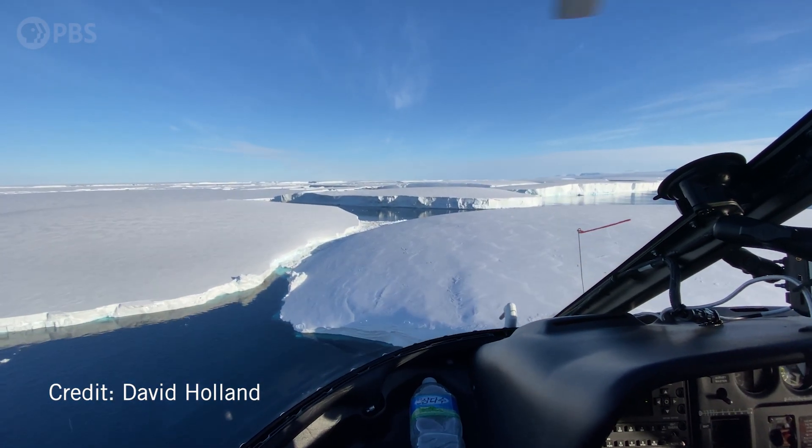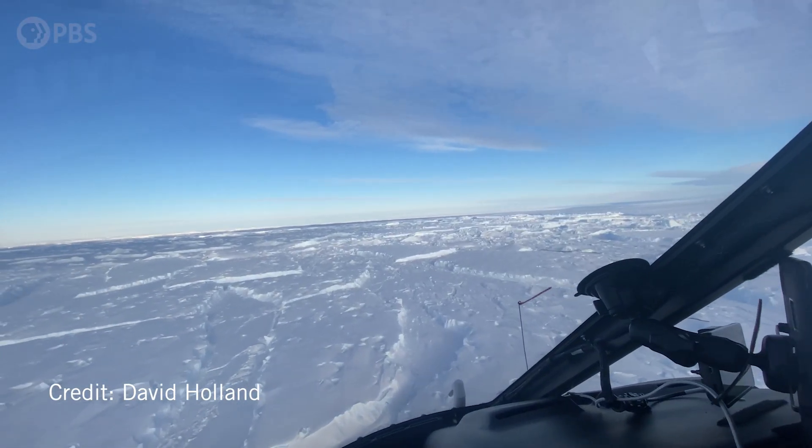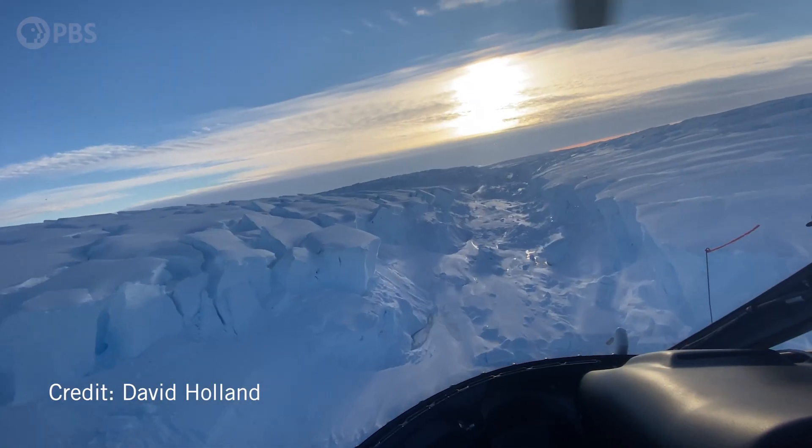Thwaites is called the Doomsday Glacier because if this glacier completely retreats, the world's oceans go up by 60 centimeters at least. But if this system really does collapse, we're more likely going to look at a couple of meters of sea level rise, and that's scary.